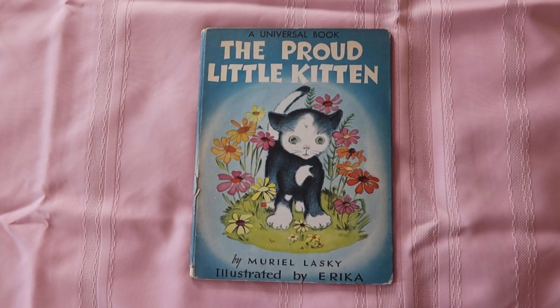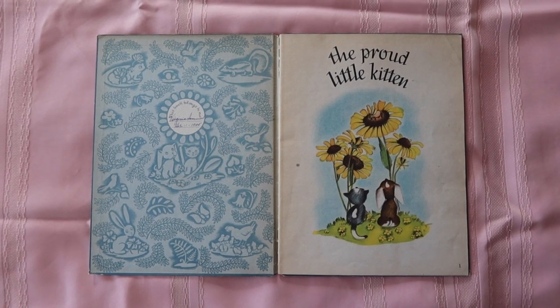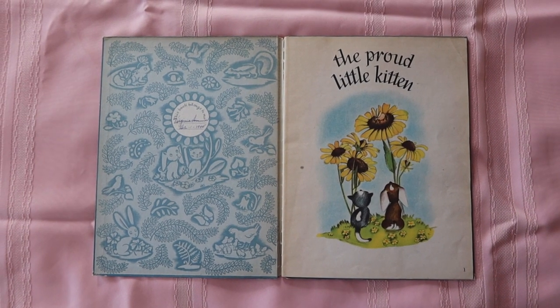Then we have The Proud Little Kitten from 1944. This cover is so sweet — this little cat with the flowers would make such a good framed print. When you open it up I love the pattern on the inside and how it's just one color, and the font on this page is really sweet.